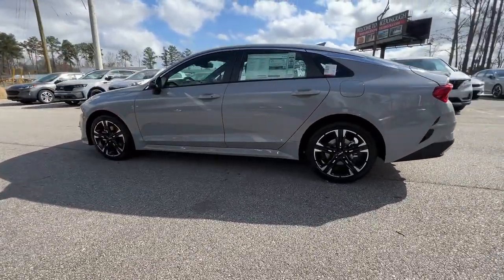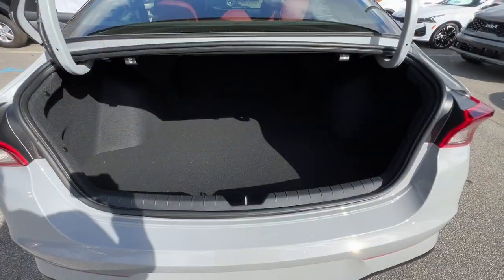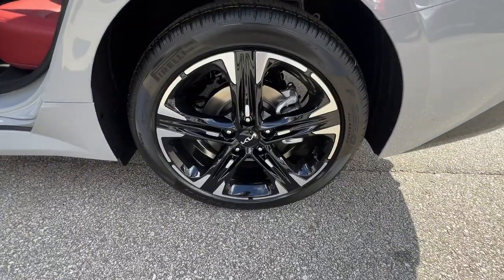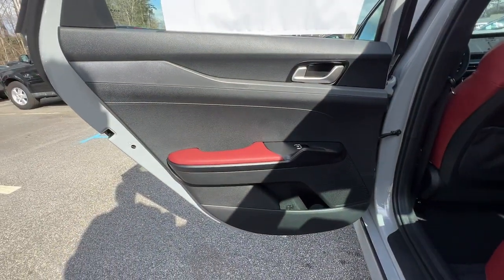These are just some of the great options this vehicle comes with: lane departure warning, keyless entry, hands-free liftgate, navigation system, heated mirrors, remote engine start, satellite radio, keyless start, backup camera, and fog lamps.